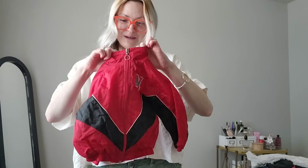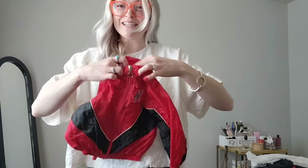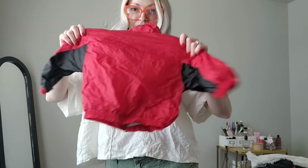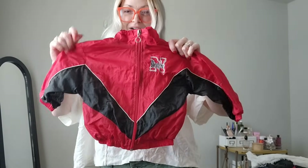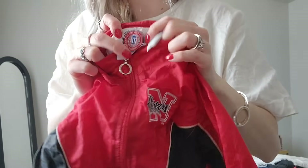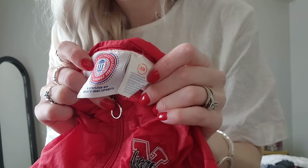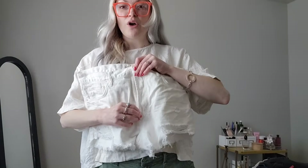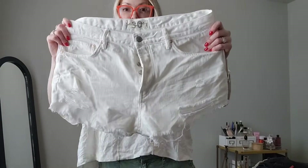Then we got this — so cute! It's 18 months, Nebraska Cornhuskers vintage little track jacket windbreaker. Here's the brand — it's officially licensed. So cute! Like, I also got these — some little cute white cut-off denim shorts by We The Free, size 30. Super cute, perfect for summer.